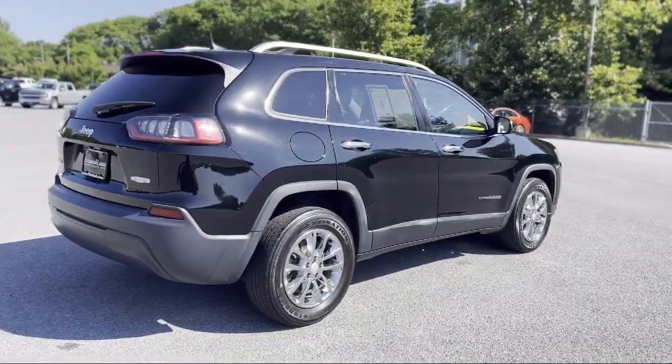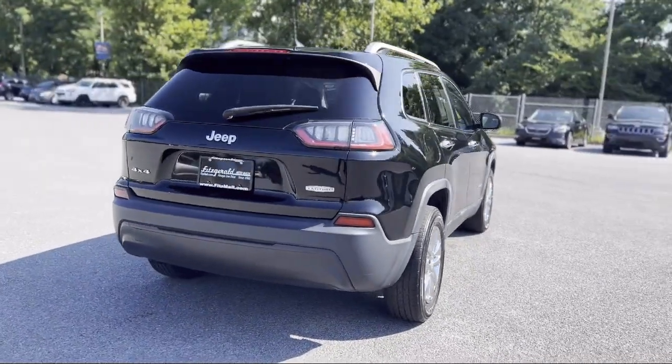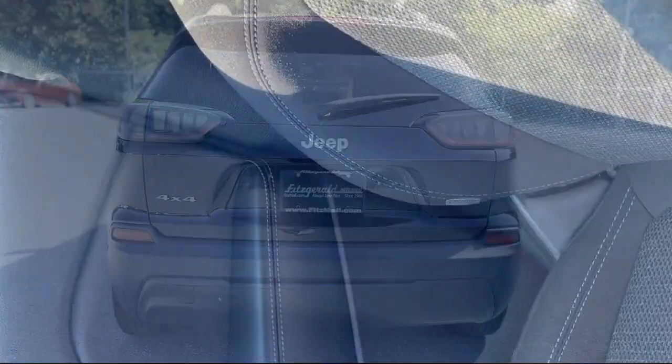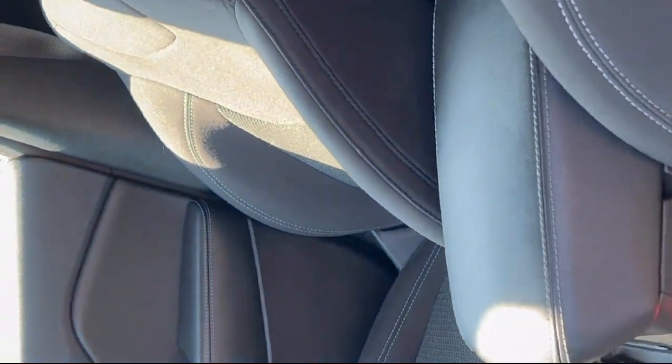Front side curtain airbags, ventilated disc front brakes, voice operated audio system, in-dash rear view monitor, and has less than 50,000 miles on the odometer.